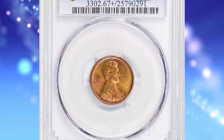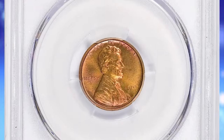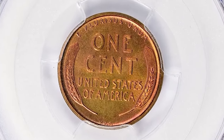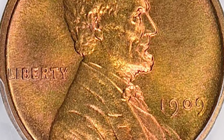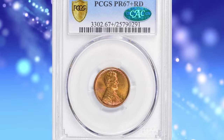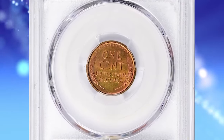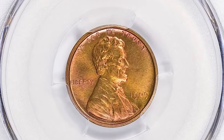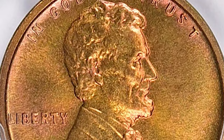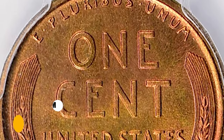Number 1: 1909 VDB cent in PR67 Plus Red condition — another CAC-endorsed super rare gem. The 1909 VDB Lincoln cent is historically significant as the first year of issue for the Lincoln cent, replacing the Indian Head cent, featuring a portrait of Abraham Lincoln. The initials VDB stand for designer Victor David Brenner. Public sentiment led to concerns that Brenner's initials were too conspicuous, so the mint quickly modified the design to reduce their size. Its proof version is more limited in numbers compared to regular circulation strikes. This superb gem ended up selling for $194,062.50 with buyer's fee.